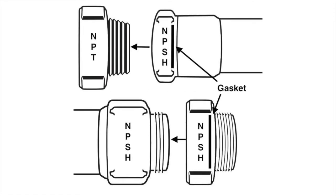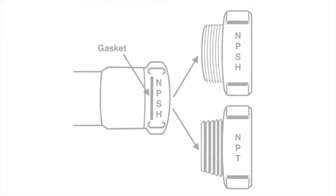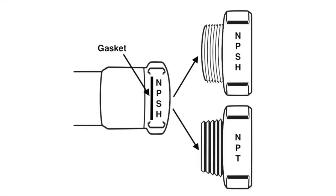The female side of an adapter or hose with NPSH threads will only connect to pipe fittings or hoses with NPSH or NPT threads. This allows a female coupling to thread onto an NPT fitting without being a permanent connection. For example, a female fire hose coupling with NPSH threads is only compatible with a male adapter with NPT or NPSH threads.